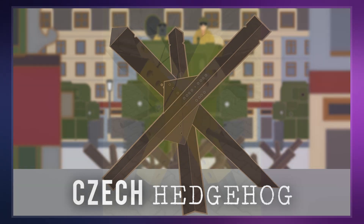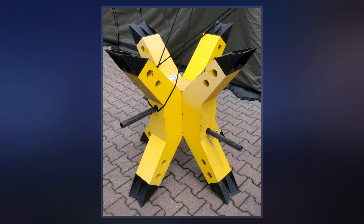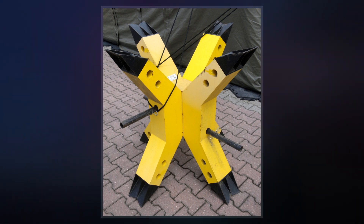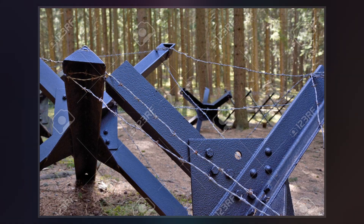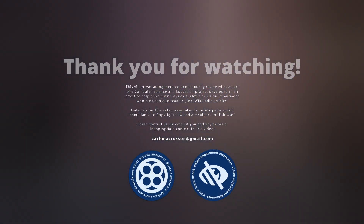The first Hedgehogs were built of reinforced concrete with a shape similar to later metal versions. However, the concrete hedgehogs proved ineffective during tests as they could be substantially damaged by machine gun fire.